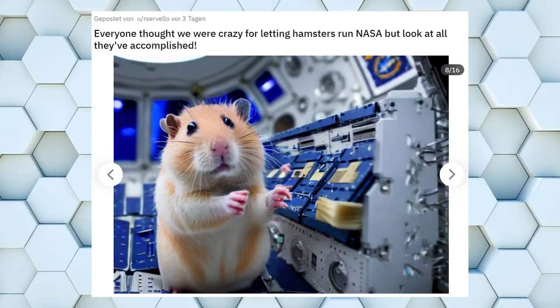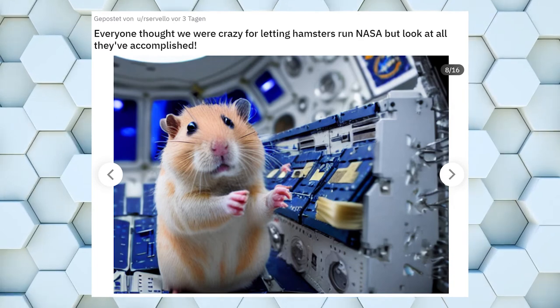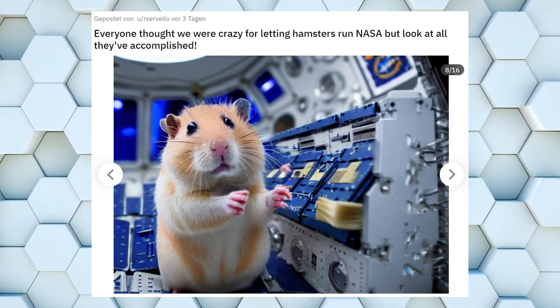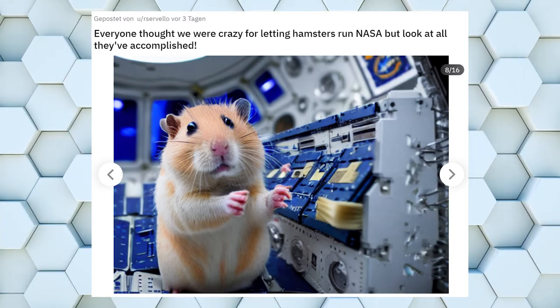Now this is just overflowing with cuteness. What really got me here, besides the cute little hamster, is the fact that Stable Diffusion put him into a tiny little space rocket that looks like a toy.